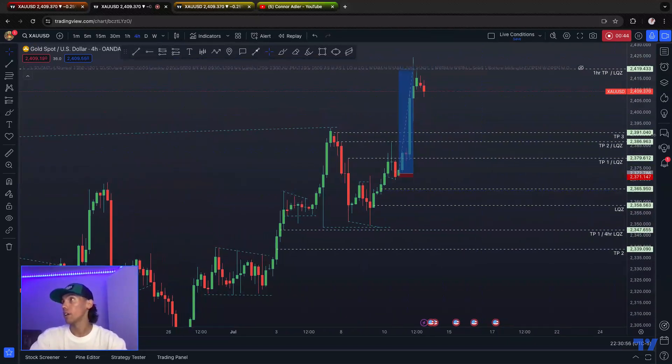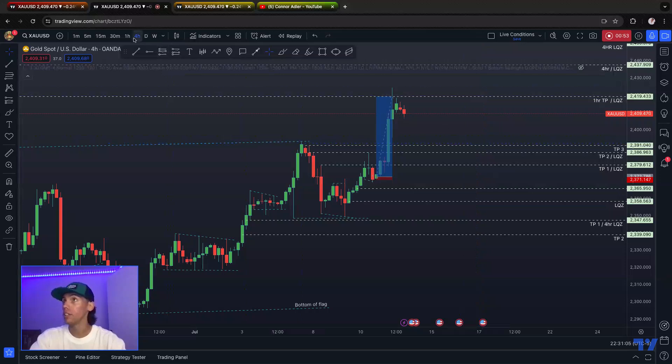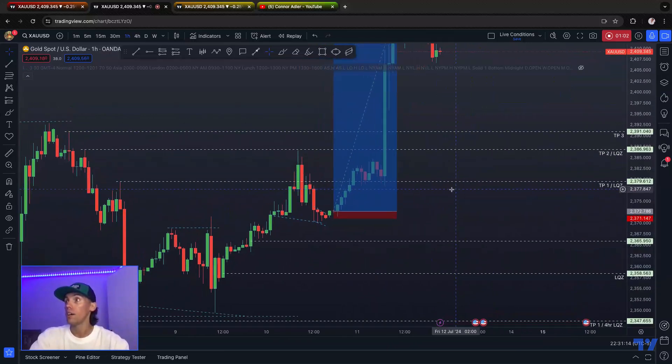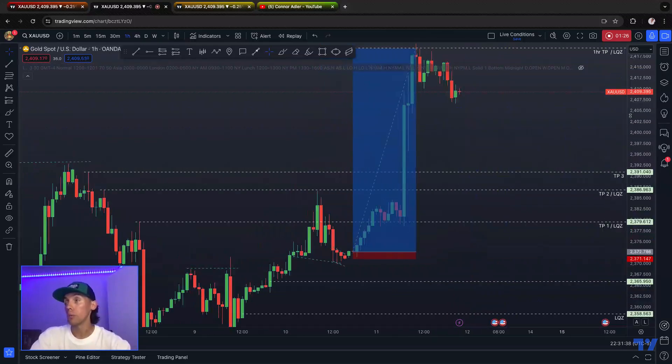Let's go to the four hour. From our entry up to here was 466 points or pips, however you call it. If we drop down to the one hour, we can see that Take Profit 1, Take Profit 2, and Take Profit 3 all got smashed through. On Wednesday, we got Take Profit 1 and Take Profit 2 — just under 300 points that day. And then yesterday was a 400-point opportunity on gold.